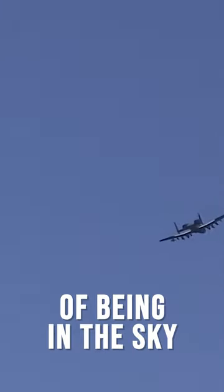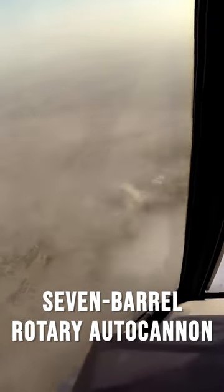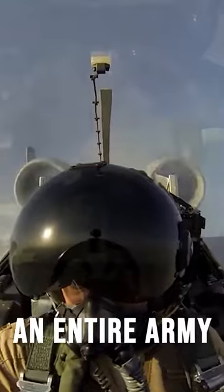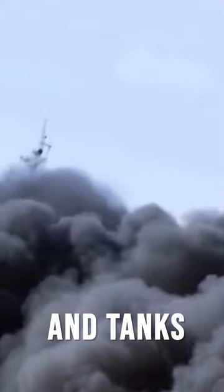With the high precision of the aircraft's aiming systems and the vantage point of being in the sky, this hydraulically driven 7-barrel rotary autocannon is enough to round up an entire army of enemy infantry, armored personnel carriers, and tanks in minutes.